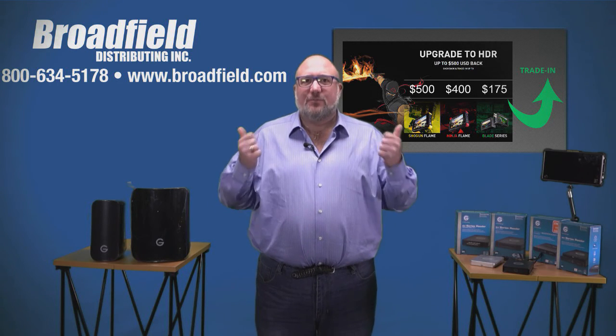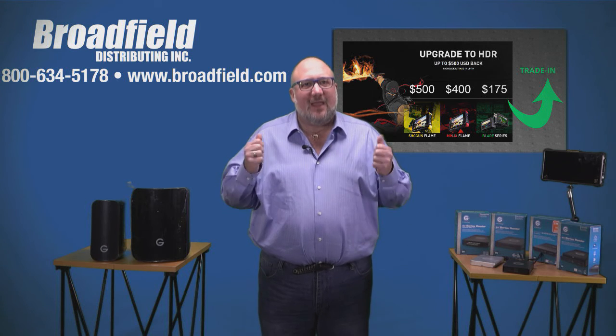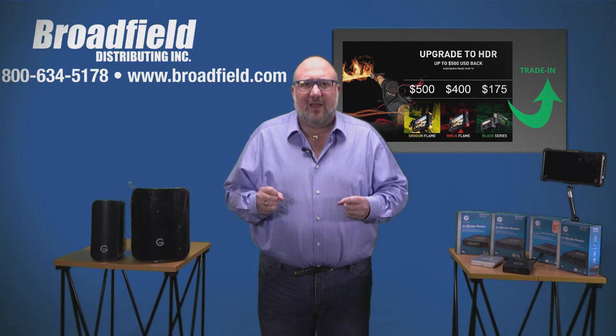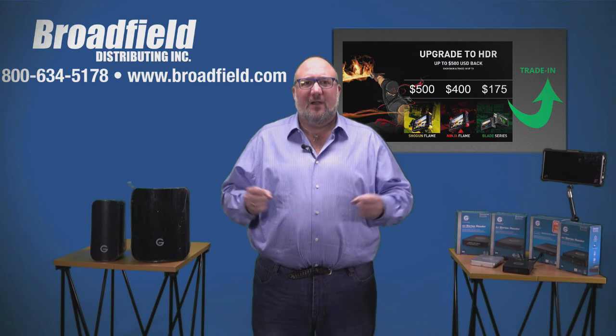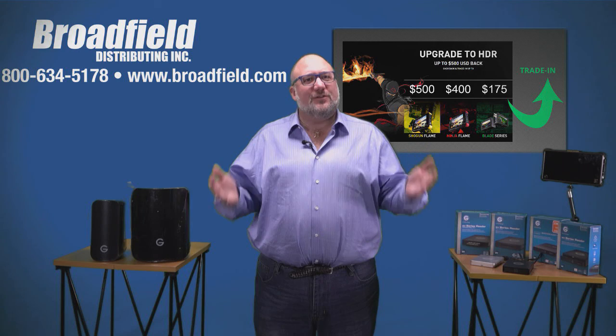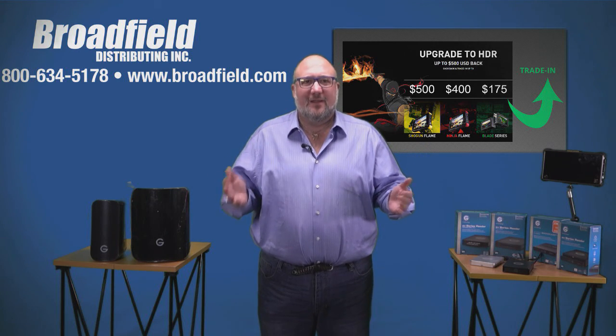G-Tech, Atomos, Broadfield Distributing — that's a winning combination. Thank you for participating in this webinar. Next week's webinar we're going to talk about electronic downloads of software. That's it for now. This is Gary — thank you. You give us 15 minutes and we're going to teach you how to sell more stuff and make more money. Bye.